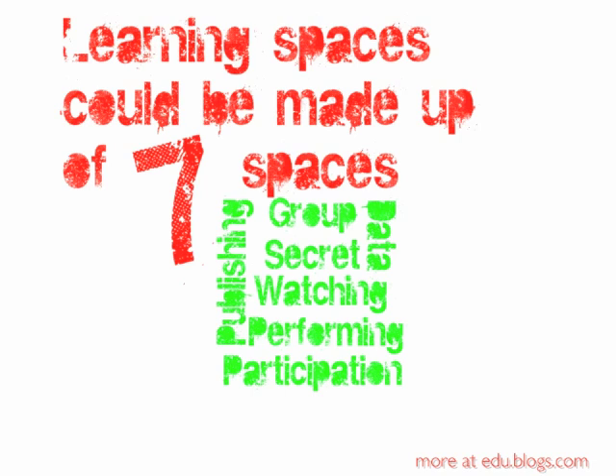A learning space might be in a school, but equally it might be a company looking at how it builds its company headquarters to enable better collaboration and also better work of individuals. So let's have a look through these seven spaces and see how we could harness them to make a more compelling classroom of the future.